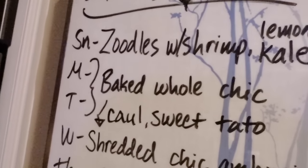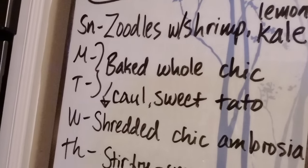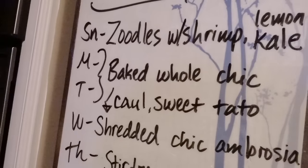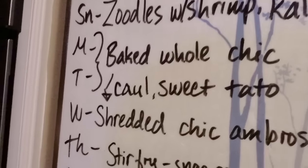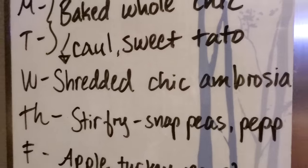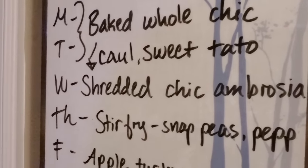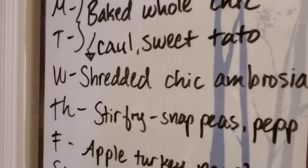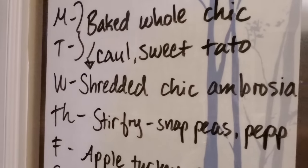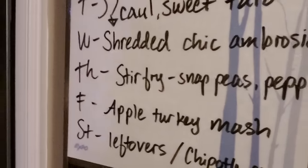Monday and Tuesday we'll have a baked whole chicken with cauliflower as a side, and I believe I have some sweet potatoes in the freezer we can use that night. Usually with baked whole chicken there are some leftovers on the bones that we get bored with, so some of that will be put into a shredded chicken ambrosia for Wednesday. That is basically celery, apples, a Whole30 compliant mayo — I might also include some grapes that were left over from last week and maybe a few other items.